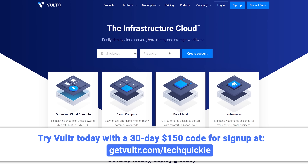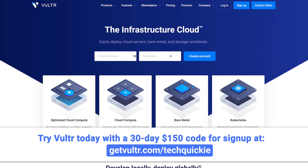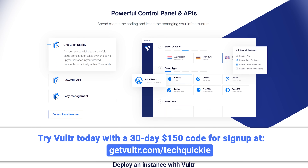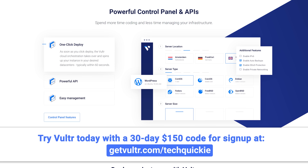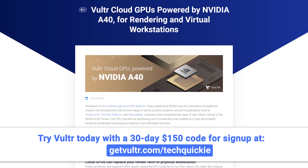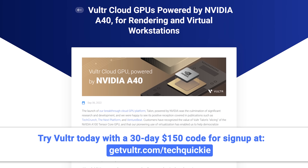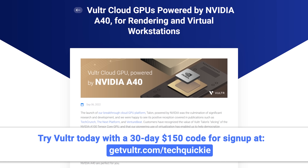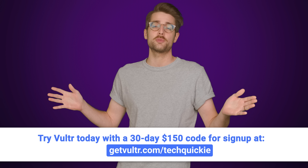But what about raw performance? Well, we'll get right into that after we thank Vulture for sponsoring this video. Vulture provides high-performance cloud servers, bare metal, storage, and managed Kubernetes at a fraction of the cost of big tech. In less than 60 seconds, you can bring your own ISO or deploy Windows or Linux from over 25 server locations worldwide for low-latency infrastructure wherever needed. There's also Vulture Talon Cloud GPU, allowing devs to deploy fractions of virtualized NVIDIA A100s to handle even the most advanced workloads. Try Vulture today and receive an exclusive 30-day, $150 code for new signups at the link below.